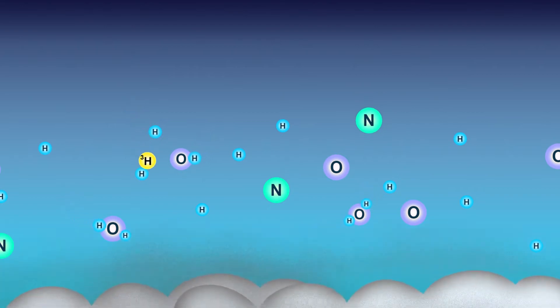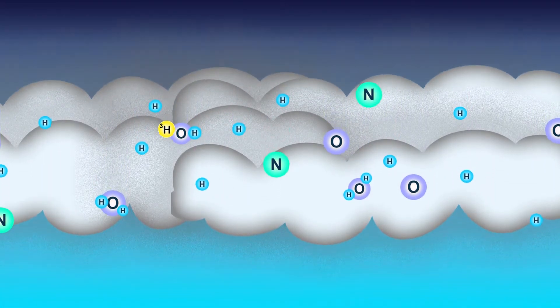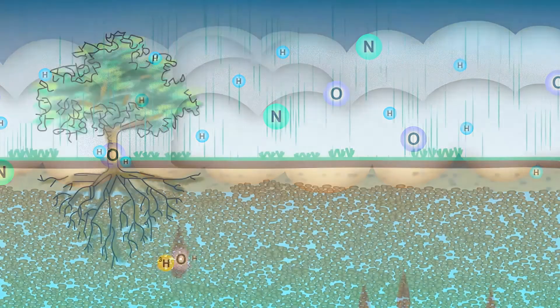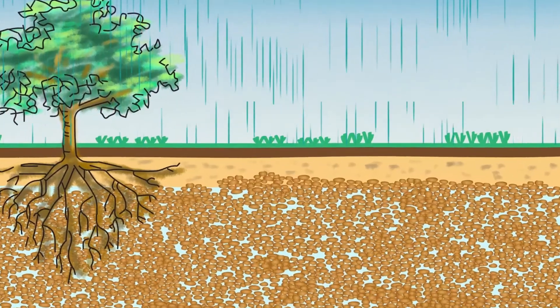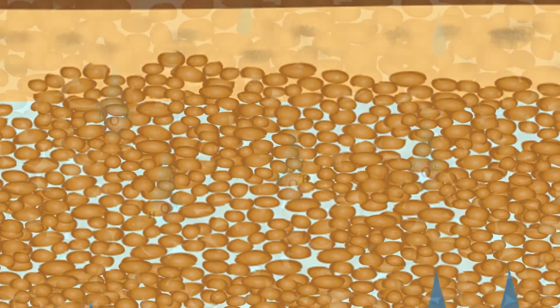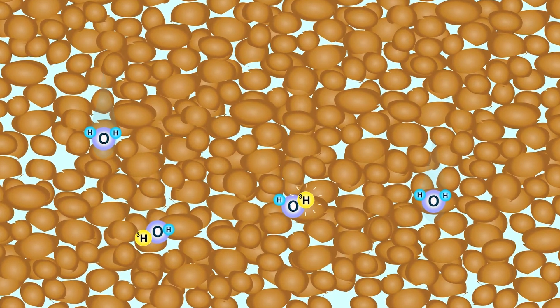When tritium combines with oxygen atoms, like normal hydrogen, it forms a water molecule. This water molecule is included in the rain that falls. Some of this water goes down into the groundwater system. Because tritium is an unstable isotope, it breaks down over time.